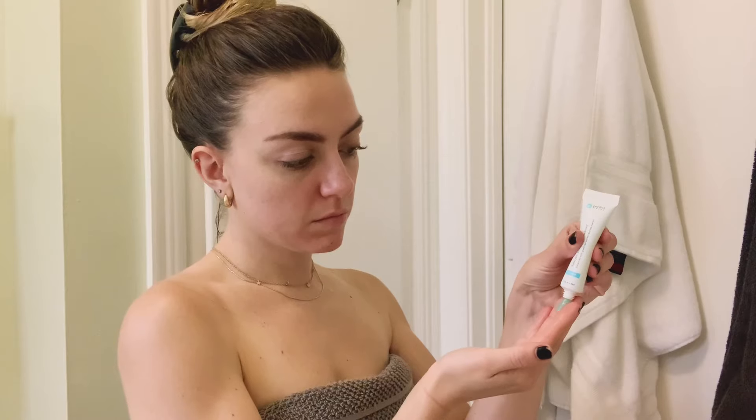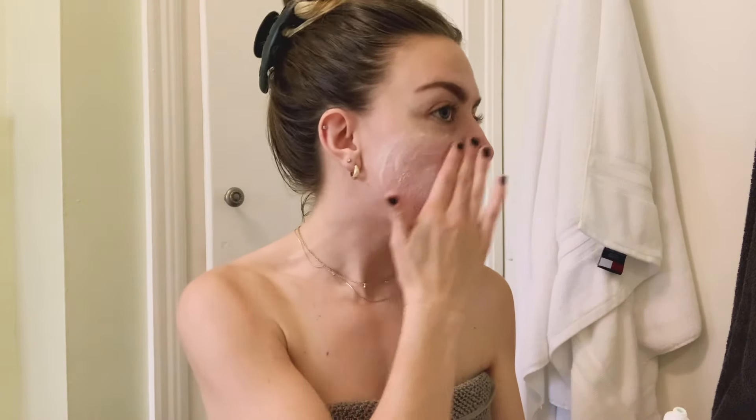I've been looking into it for a while now because I've been getting a little self-conscious about my skin, and I just finally made the leap. The Perfect Image Chemical Peel has been so easy to use and I've actually been seeing really great results.